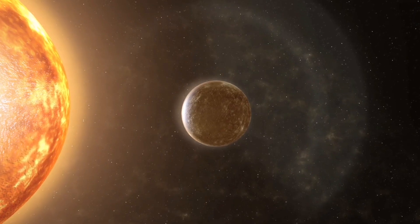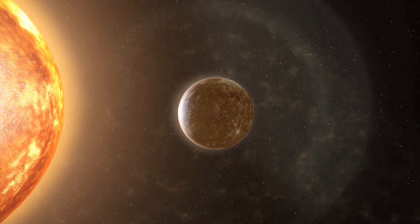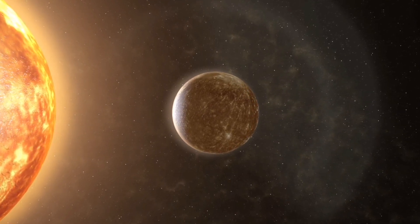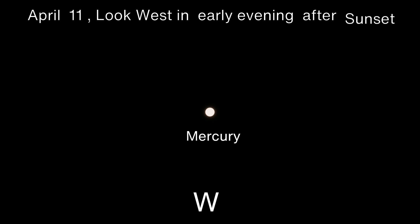April 11 Mercury at Greatest Eastern Elongation. The planet Mercury reaches greatest eastern elongation of 19.5 degrees from the sun. This is the best time to view Mercury since it will be at its highest point above the horizon in the evening sky. Look for Mercury low in the western sky just after sunset.